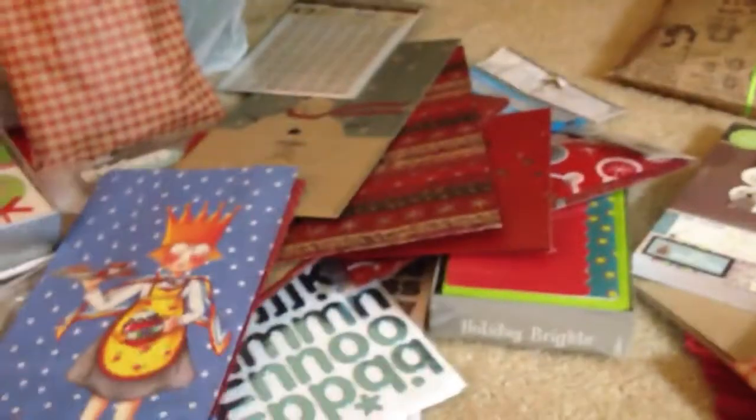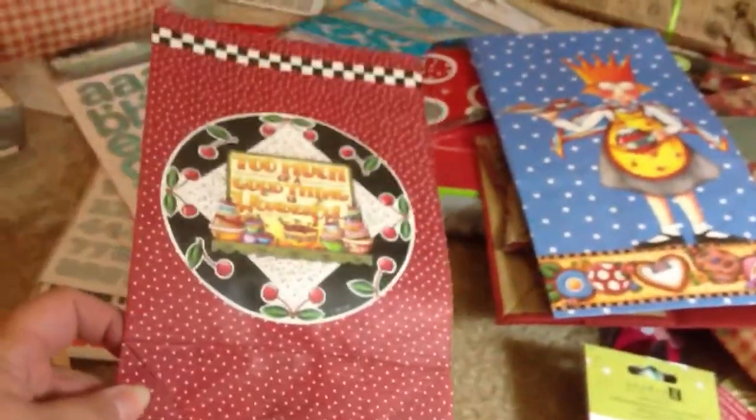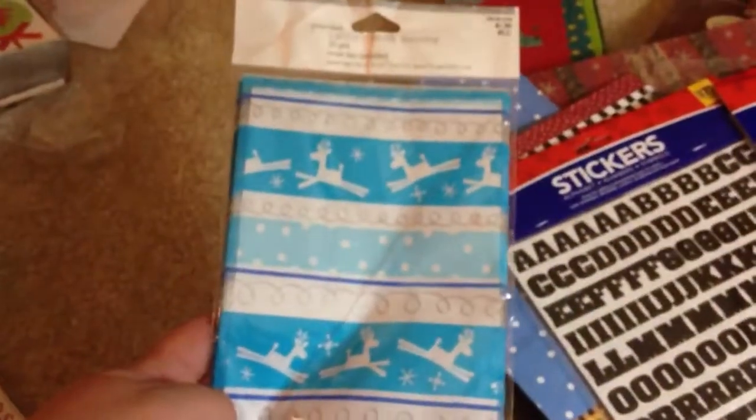I forgot to show you a couple more things for first place. It's just these cute bags — the Christmas ones. They're really heavy duty paper bags. And then you get two Mary Englebright bags, this cute one and this one. I also forgot to show you the alpha stickers. You get these stickers, these alpha stickers, and then you get these cellophane bags and these cellophane bags. So that is the rest of the stuff for first place, and I'm packaging it all up nice and pretty right now.